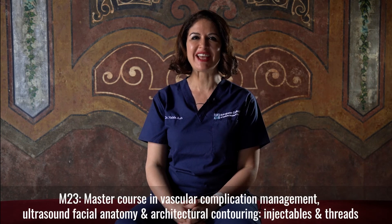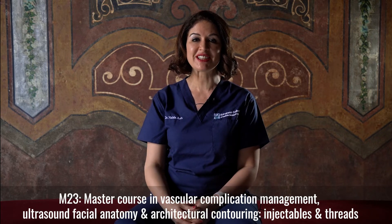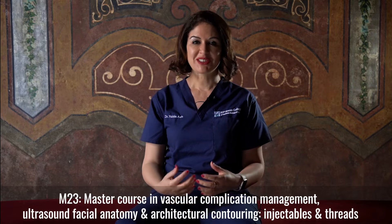Hello, my name is Nabila Azib. I'm a plastic surgeon and I'm head of the Aesthetic Medicine Department at ECAMS, and we will be launching a new course now called M23.